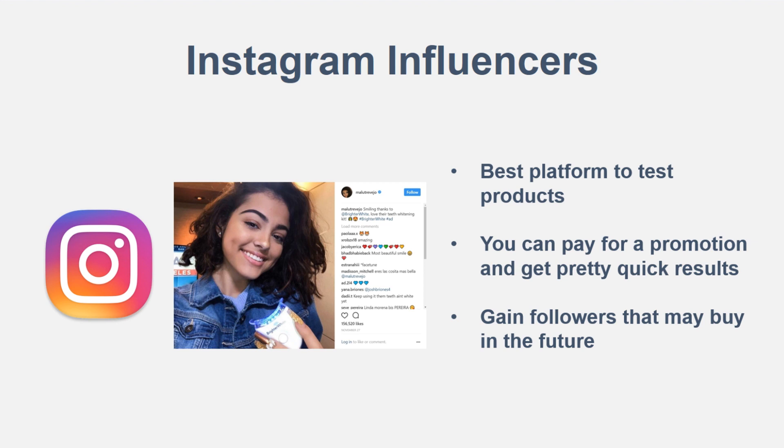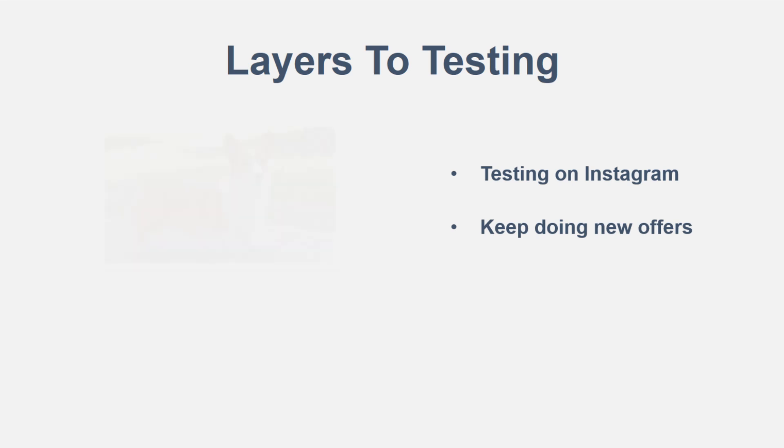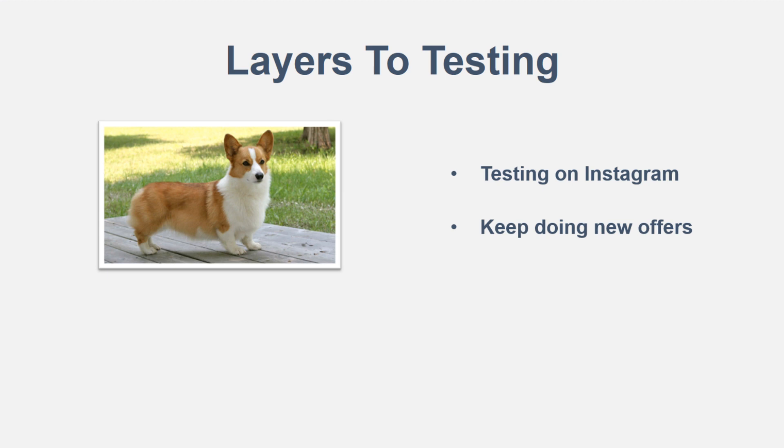Moving into the second thing: the layers to testing. Testing has a lot of different layers when starting your Shopify stores. Testing on Instagram is your best bet, and you want to keep trying new offers — different products, seeing what works and what doesn't. For today's example we're going to use corgis. Say you had a corgi store — your whole niche focused specifically around the corgi dog, not dogs in general, because that's too broad.